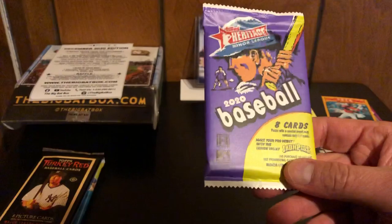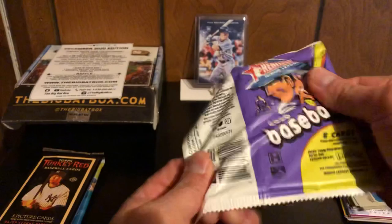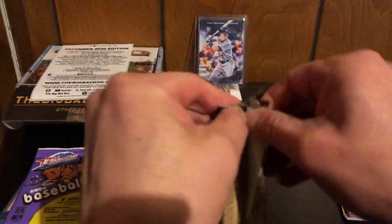Let's go to Heritage Minor League from this year — although they didn't have minor leagues this year. So we're going to save that and do the Turkey Red first from 2006.